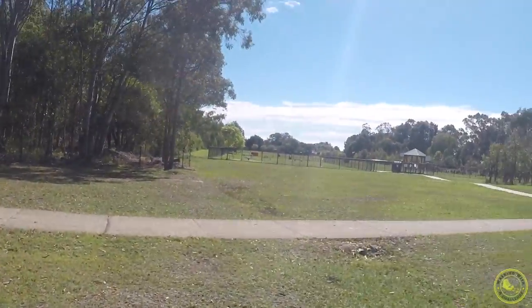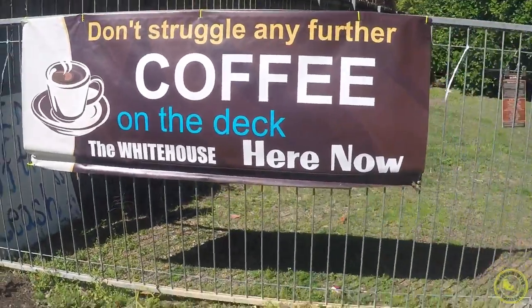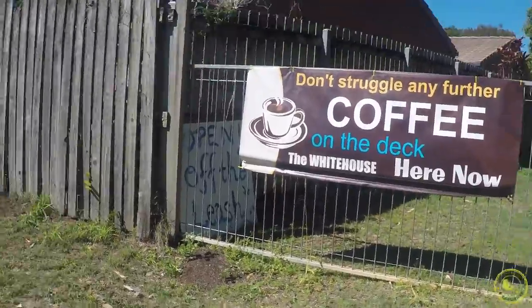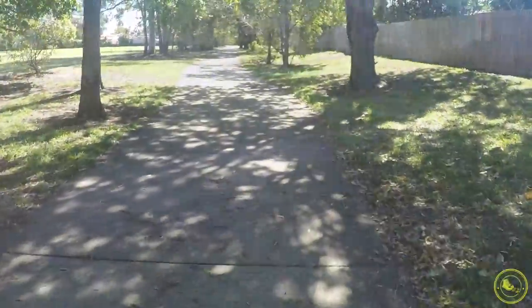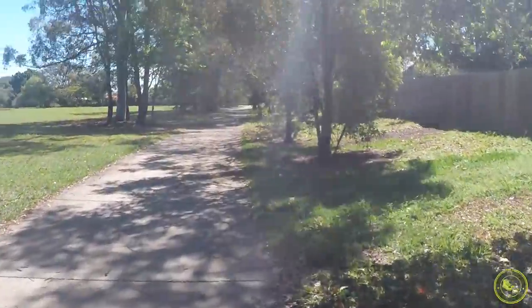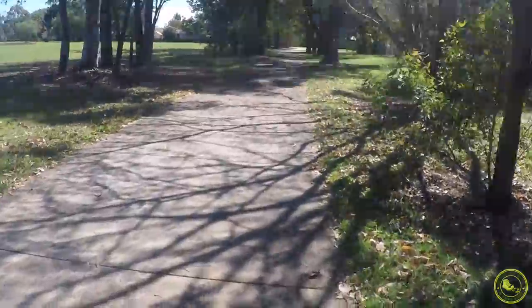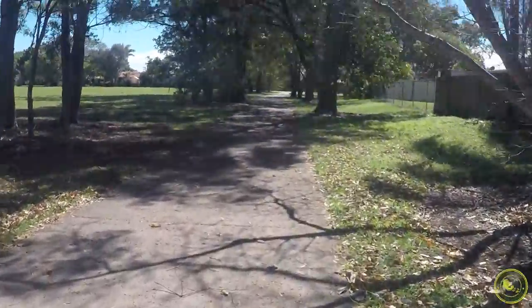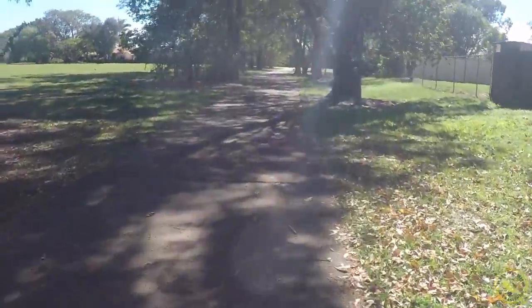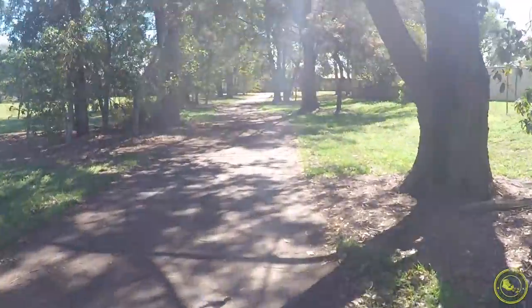This is a very flat walk and very open to the sun. Just keep walking and follow the path all the way through — stick to your left and follow the path shown in the video. As you can see, it's a very well-groomed and maintained park.